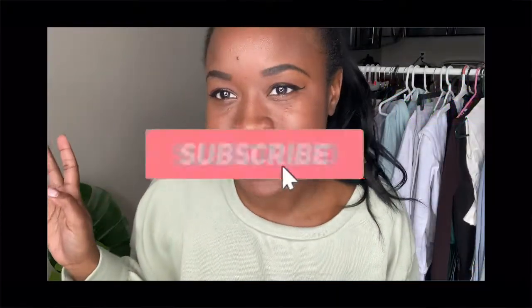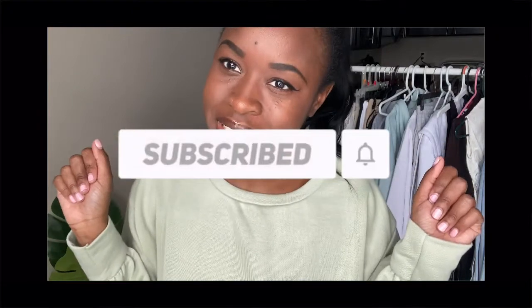Hi guys, welcome back to my channel, it's your girl Novi. As you can tell by the title, I'm coming at you with another Pretty Little Thing haul. This haul is hopefully going up while the sale is still going on — I picked up quite a few items for their Black Friday/Cyber Monday sale. Don't forget to hit the like button! For reference, I'm 5'3" and I usually wear between a US4 and a US6. Without further ado, let's hop right into the haul.